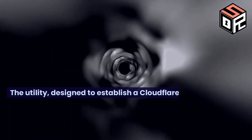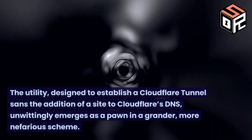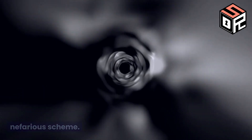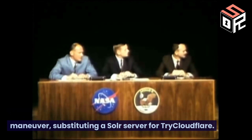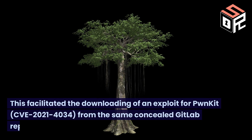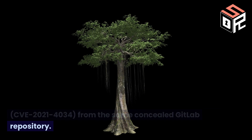A utility designed to establish a Cloudflare tunnel, enabling the addition of a site to Cloudflare's DNS, unwittingly emerges as a pawn in a grander, more nefarious scheme. In a tactical shift, the adversary pivoted to a different maneuver, substituting a solar server for try.cloudflare. This facilitated the downloading of an exploit for PwnKit, CVE-2021-4034, from the same concealed GitLab repository.